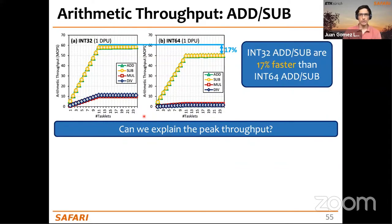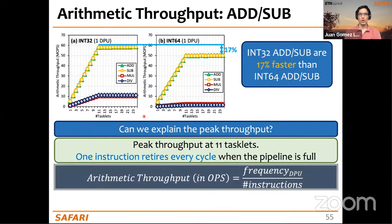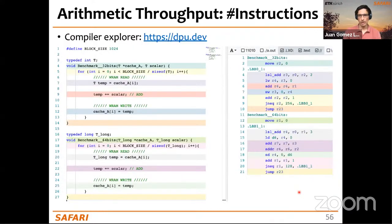There is a throughput difference between 32-bit and 64-bit integral operations. For addition and subtraction, int32 is 17% faster than int64. This is explained by inspecting the compiled code: 32-bit add/sub uses 6 instructions, while 64-bit requires 7 (an extra add-with-carry 'addc' for the upper 32 bits, since the pipeline only has a 32-bit ALU). Theoretical throughput: int32 add/sub = 58.33 Mops/s; int64 = 50 Mops/s — matching experimental measurements.